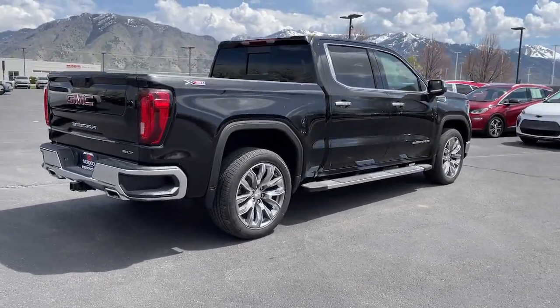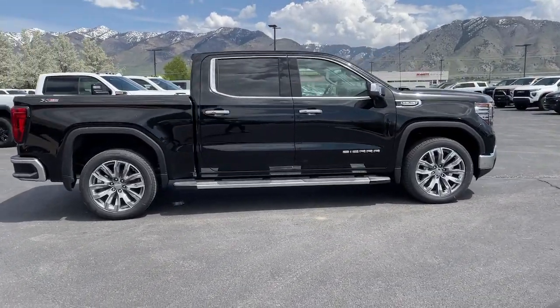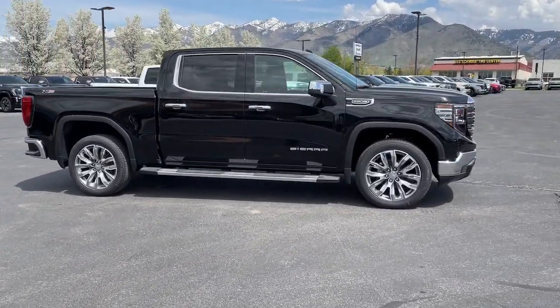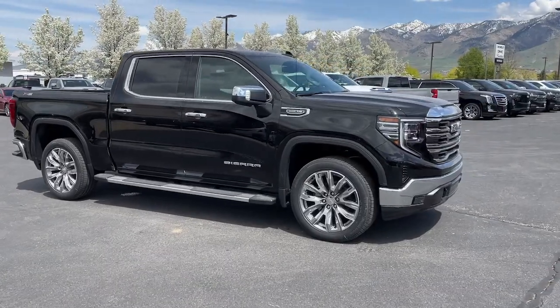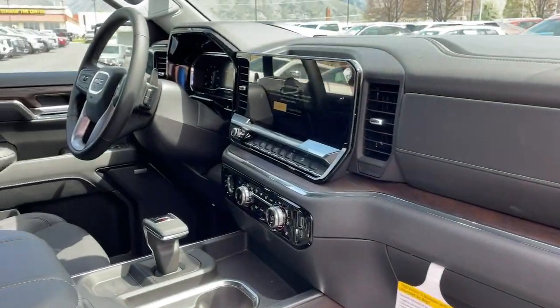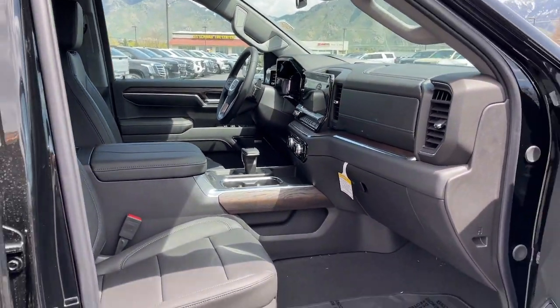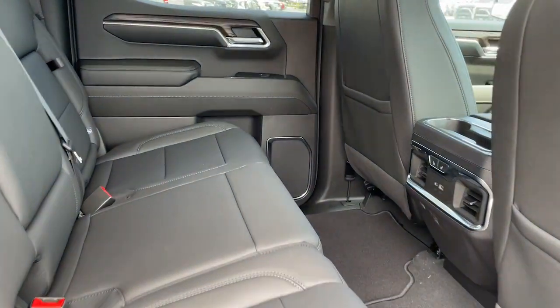The following are some of this vehicle's highlighted options: heated steering wheel, Apple CarPlay and/or Android Auto, wireless Apple CarPlay and/or Android Auto, intelligent auto on/off high beams, wireless charging station, pre-collision system, keyless entry, navigation system, heated driver's seat, and heated rear seat.